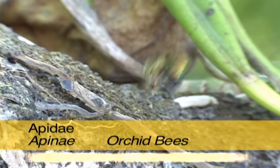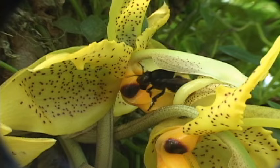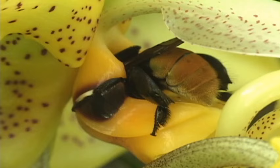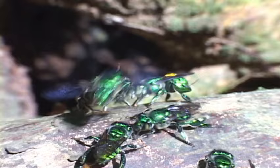By far the most psychedelic bees are the orchid bees. These relatives of bumblebees and honeybees are found exclusively in the forests of the Neotropics. Over 200 species are known. Their name comes from the male's interest in orchid flowers, but orchids don't produce pollen or nectar, yet they will fly long distances to get to the flower.